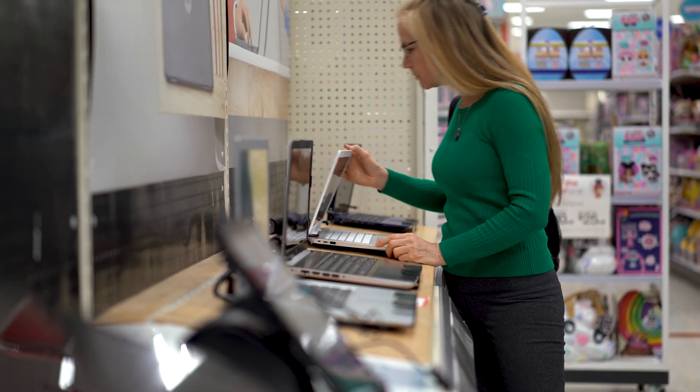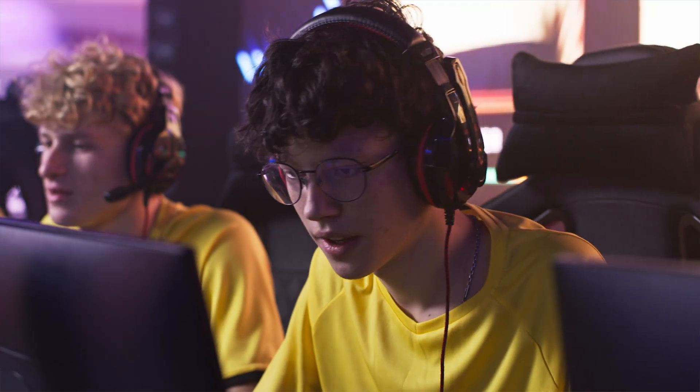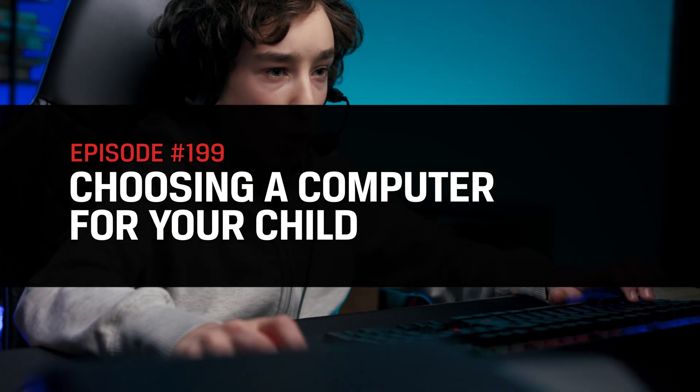Computer shopping can be fun. However, when shopping for children, your fun could wane as the hassle of trying to predict what your little one will need bubbles to the surface. Just trying to balance school requirements with the child's personal wants can be a nightmare. The good news is that we at Kingston are here to help. We'll go over some common kid-friendly configurations you may want to look for and also help you understand some of the related jargon. We want you to be ready to not only choose a computer for your child, but choose the appropriate one.